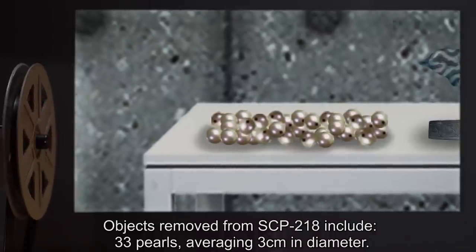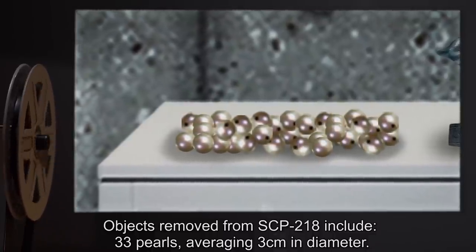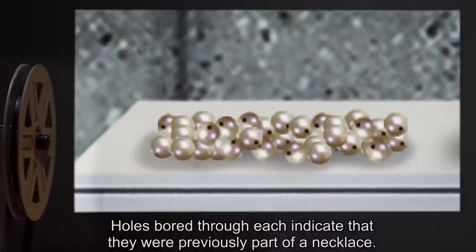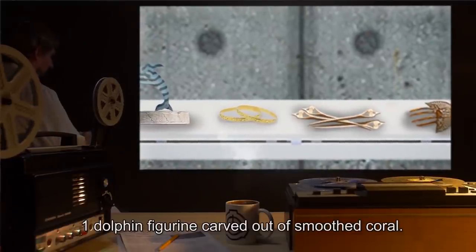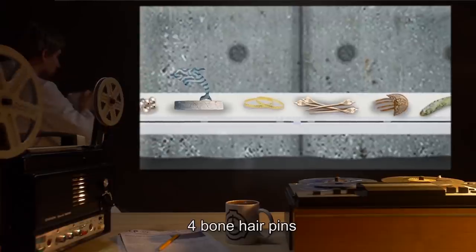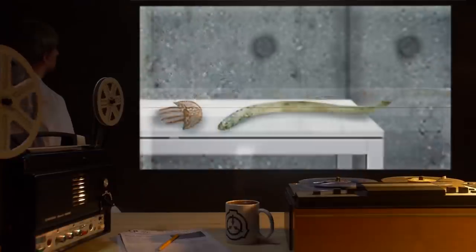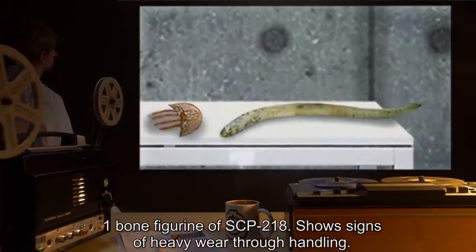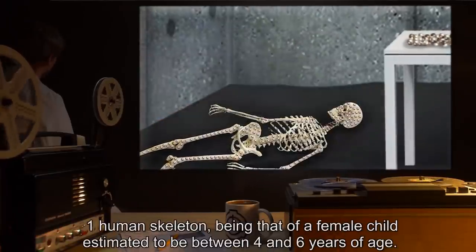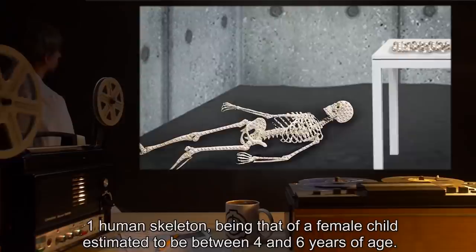Objects removed from SCP-218 include: 33 pearls averaging 3 centimeters in diameter, with holes bored through each indicating they were previously part of a necklace; one dolphin figurine carved out of smoothed coral; two gold bracelets; four bone hairpins; one tortoise shell haircomb; one bone figurine of SCP-218 showing signs of heavy wear through handling; and one human skeleton, being that of a female child.